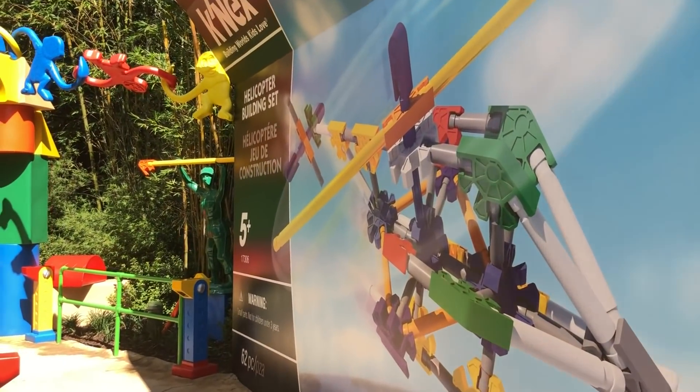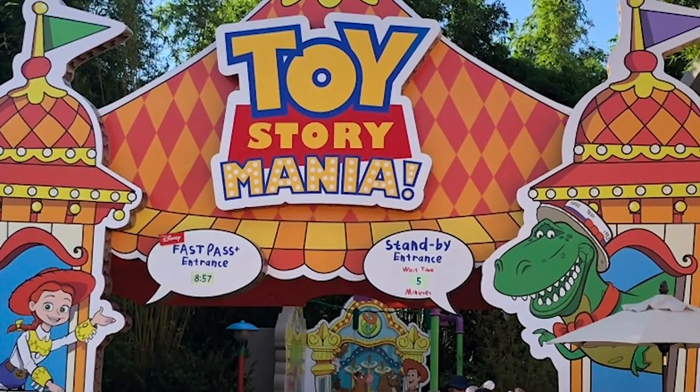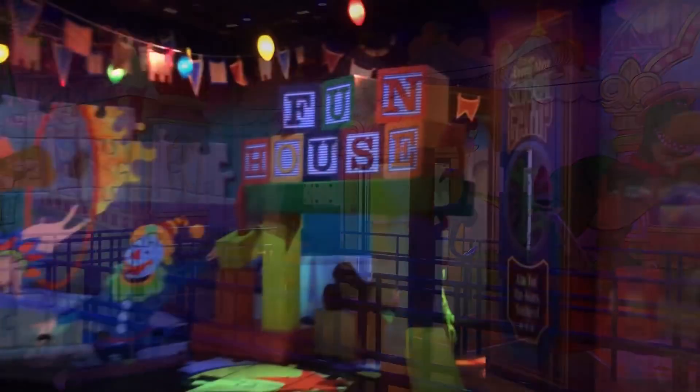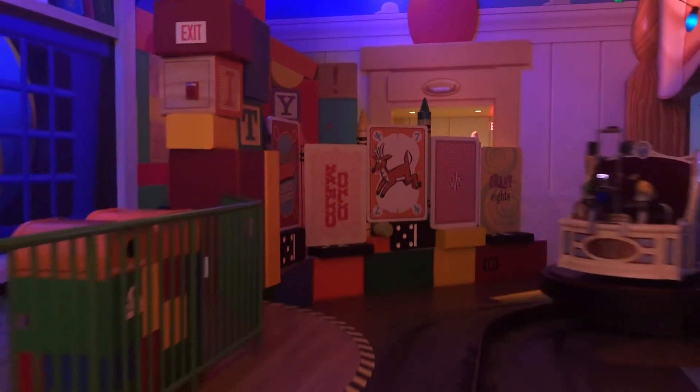Let's talk about those three rides. First, of course, is Toy Story Mania, which we've been able to ride in Hollywood Studios before, but now there's a new entrance from Toy Story Land. It's the same ride as before — a 3D game that you play with whoever you're riding with. Definitely good for kids, and it's kind of a headliner there at Hollywood Studios.